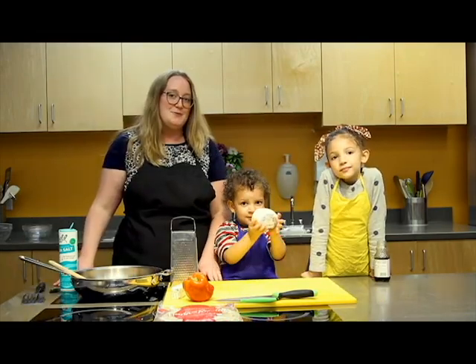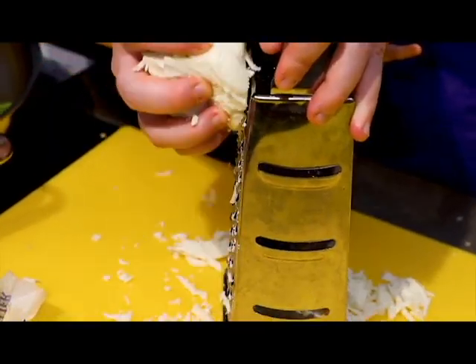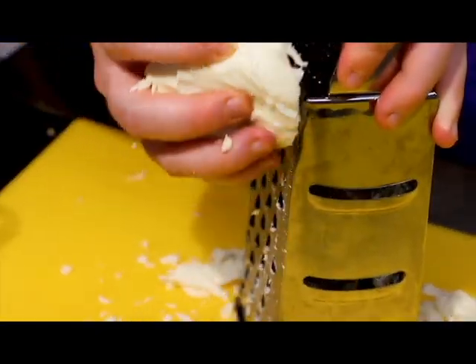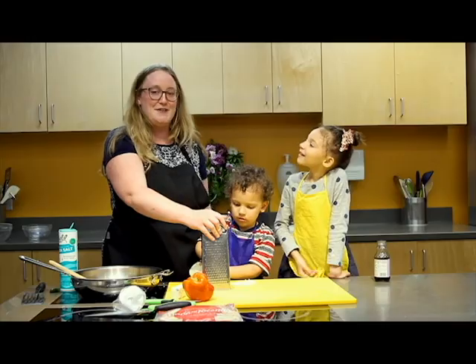Our next step is we're going to be using this awesome Oaxaca cheese that's great for melting. You can use mozzarella or any other cheese that you have in the house. Shredding cheese is a great task for your kiddos — just watch out for those fingertips.